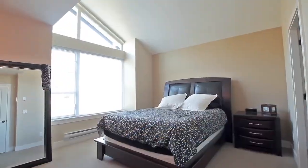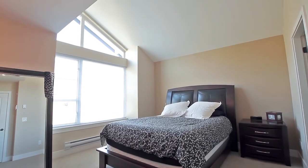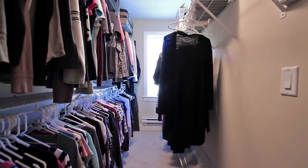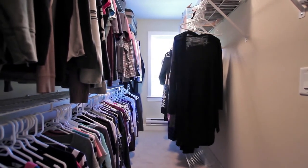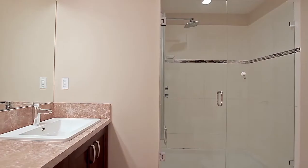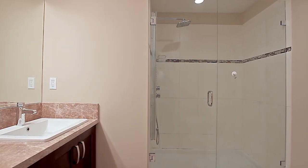Up on the third floor, your master bedroom enjoys large windows, high vaulted ceilings, a spacious walk-in closet rarely found in a townhome, and an ensuite bathroom featuring a double vanity and a glass shower with rainfall showerhead and body jets.